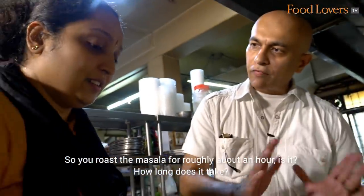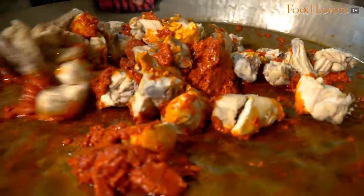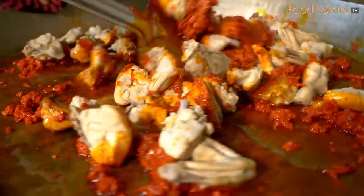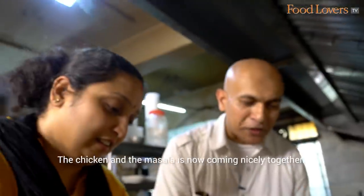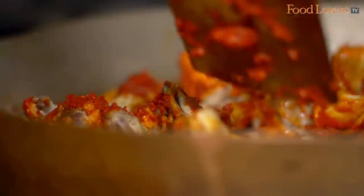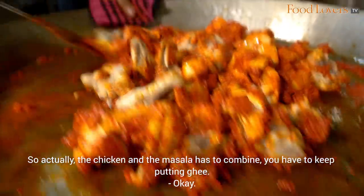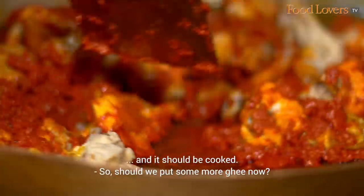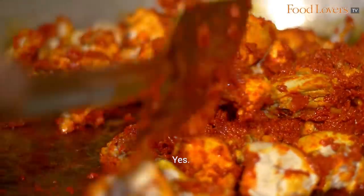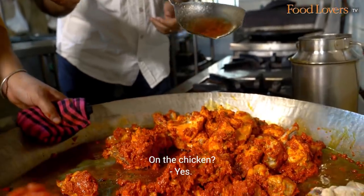You roast the masala for roughly around half an hour. The chicken and the masala are now coming nicely together. The chicken and the masala have to combine and you have to keep putting ghee. Should we put some more ghee now? Yes. How much ghee should I put? That's fine — that's enough on the chicken.